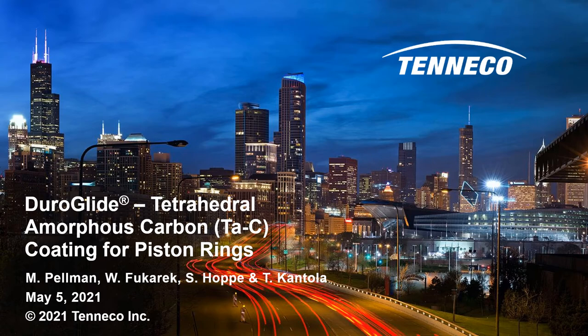Good morning. My name is Mark Pellman, representing VTD, a part of the powertrain division of Tenneco, Inc. This paper will highlight the development of a new generation tetrahedral amorphous carbon coating for piston rings called Duroglide.